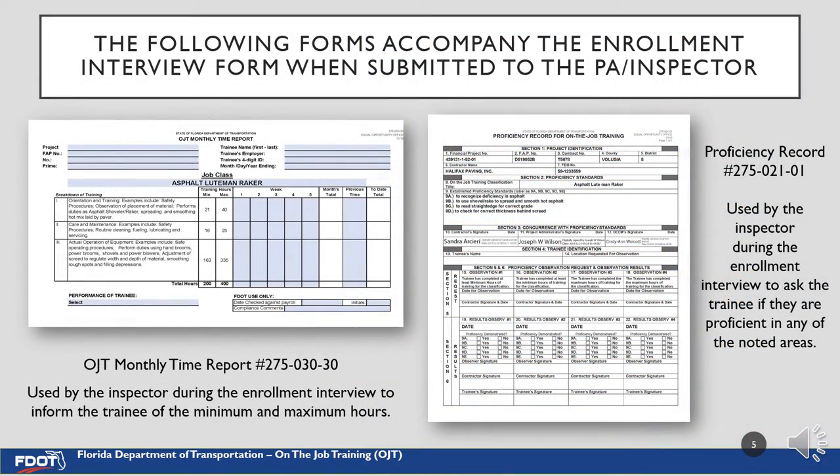These forms will accompany the enrollment interview form and are to be used by the inspector during the interview. The form on the left is the Monthly Time Report or MTR. This form tracks the number of hours the trainee trains in a specific category, and you will use it to inform the trainee of minimum and maximum hours required for graduation. The form on the right is the proficiency record, which lists the areas in which the trainee will train and acts as the graduation observation document. You will also use this form to determine if the employee is proficient in the listed areas.